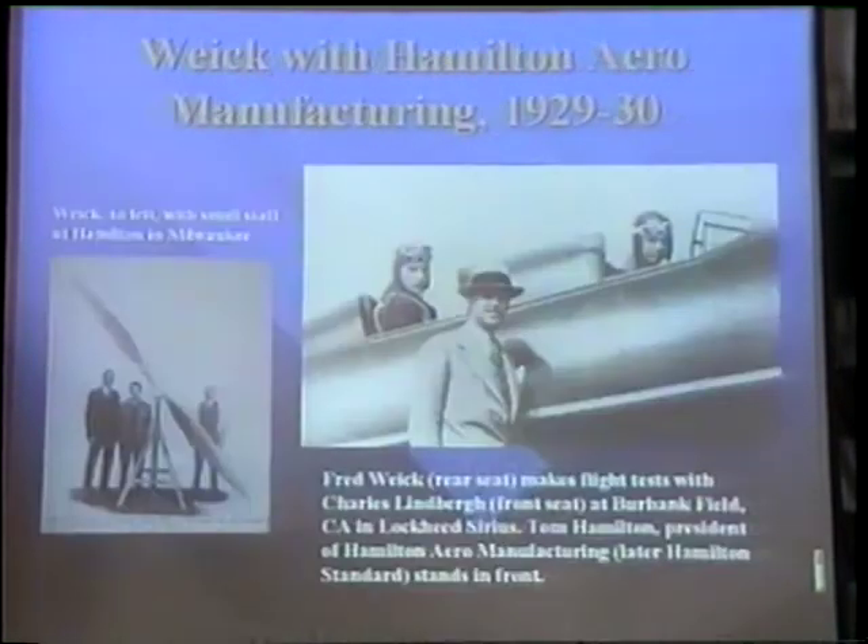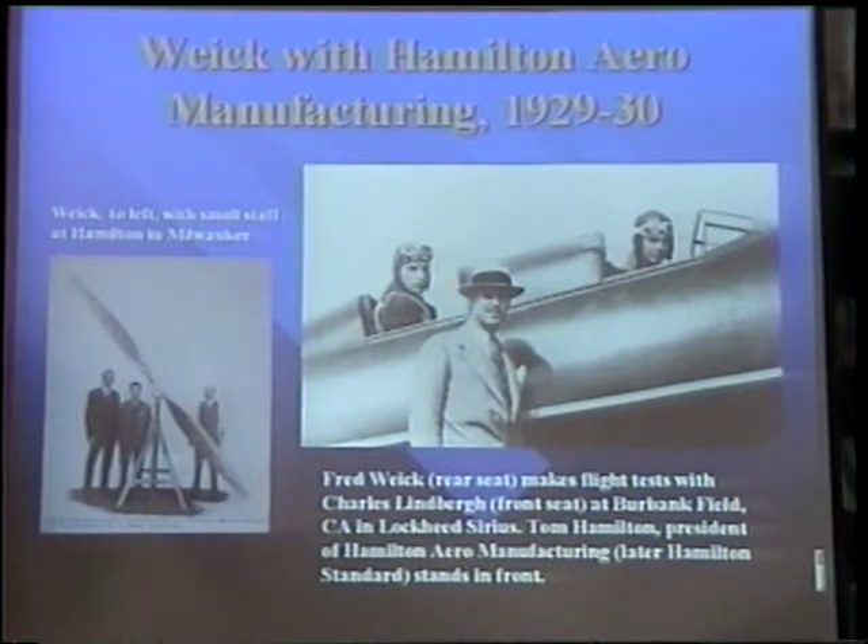During his work with Hamilton Aeromanufacturing, Fred Wyke made flight tests with Charles Lindbergh at Burbank Field. Lindbergh is in the front seat, Wyke is in the back seat. Also shown is Tom Hamilton, the president of Hamilton Aeromanufacturing.